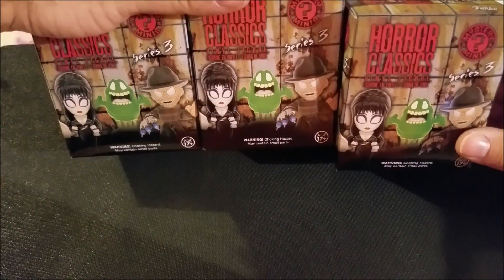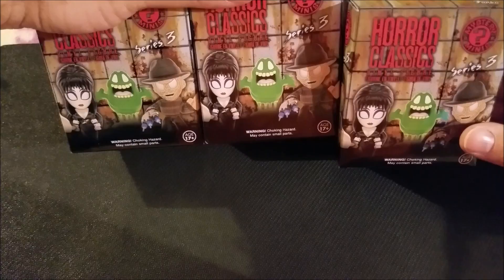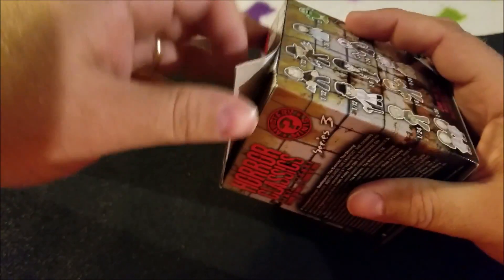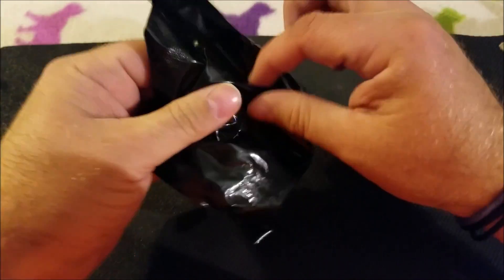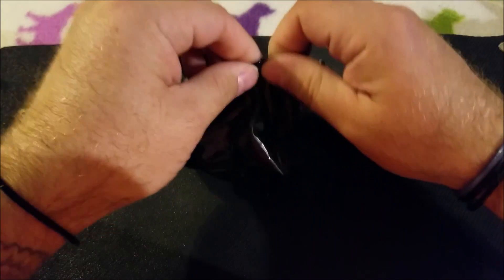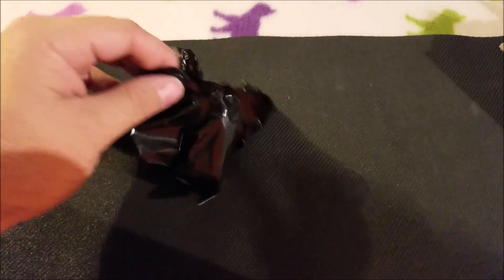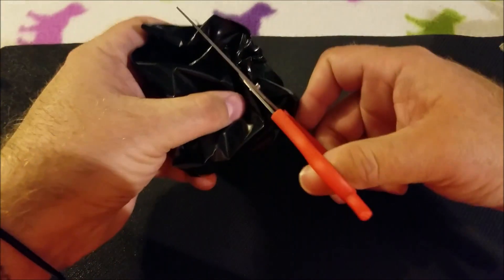All right, so we'll open them up and see what we get. I really want the Freddy Krueger one — that is the Freddy Krueger from Nightmare on Elm Street 3, where he turns his fingers into needles and shoots that girl up. That's probably my favorite Nightmare on Elm Street. See if I can do this without knocking the camera over. I've done that a couple days ago and it was real fun.